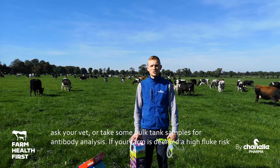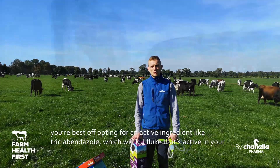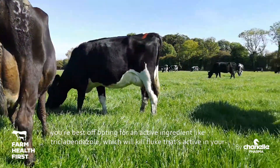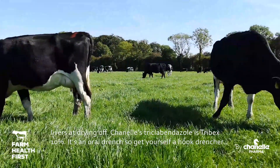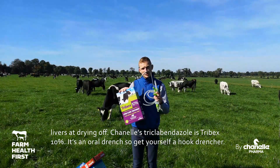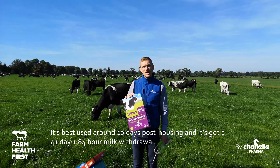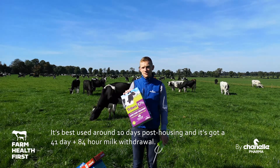If your farm is deemed a high fluke risk, you're better off opting for an active ingredient like triclabendazole, which will kill fluke that's active in your livers as you dry off. So Chanel's triclabendazole is going to be Tribex 10% — it's an oral drench, so get yourself one of these. It's best administered about 10 days post housing and it has a 41-day plus 84-hour milk withdrawal.